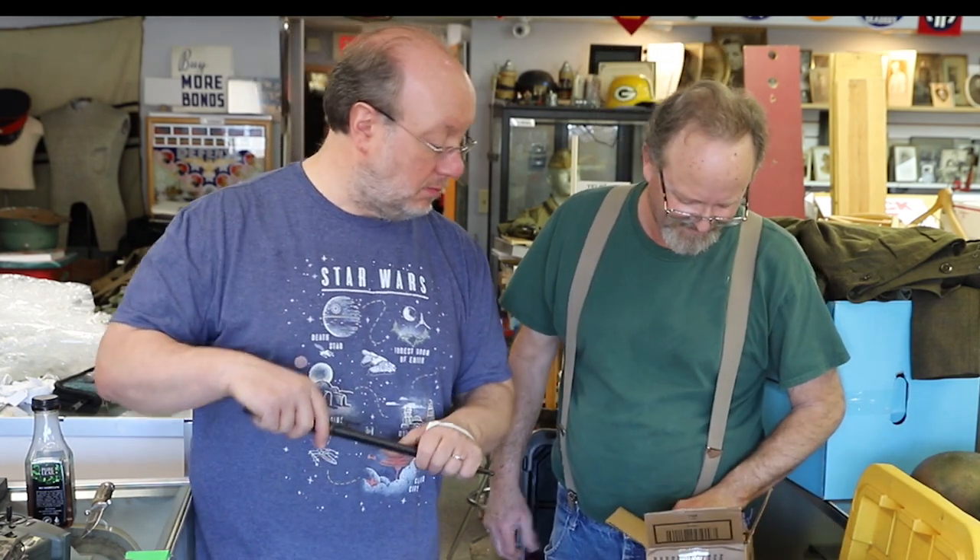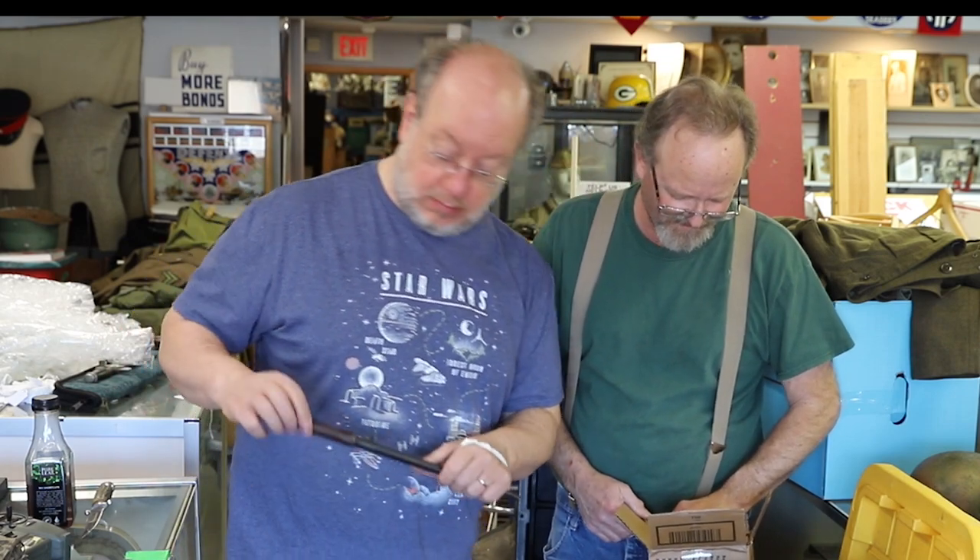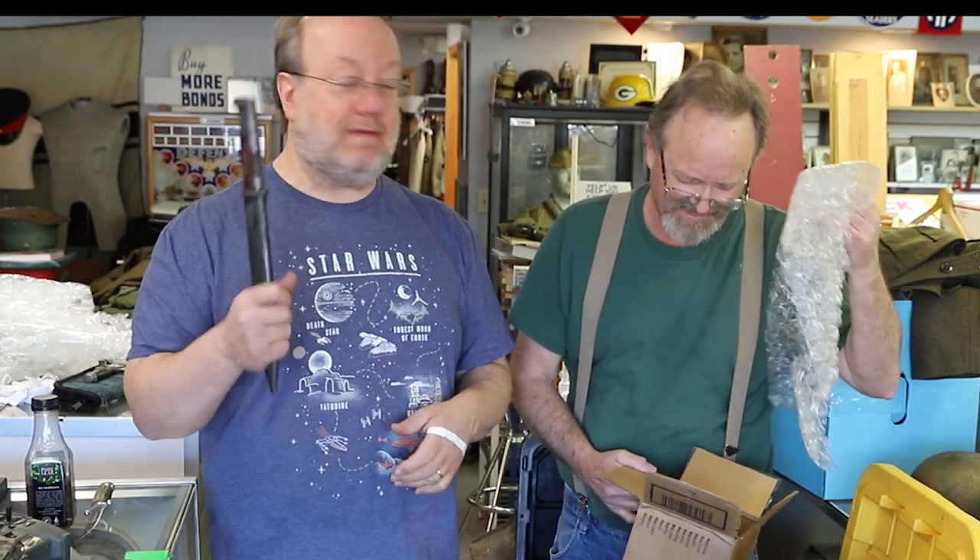Anything else? No. Alright, well some good stuff and some free bubble wrap, which we always like. We're gonna continue on with the packing — now we've got even more stuff to pack. Just when you thought it couldn't get any more full. Okay, we'll see you at the show. Until next time. I'm Jerry. And I'm Mark. And we are the Military Collectibles Shop.